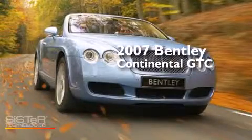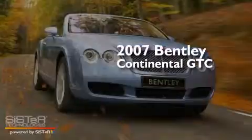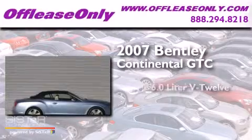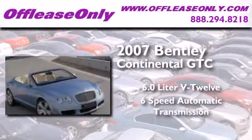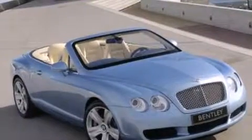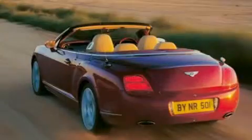This is a 2007 Bentley Continental GTC. It features a 6.0-liter 12-cylinder engine, a 6-speed automatic transmission, and all-wheel drive. Plus, having just come off lease, this Bentley is in like new condition.